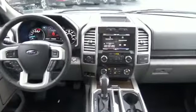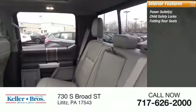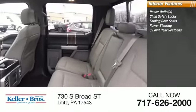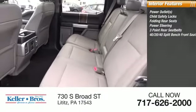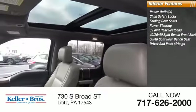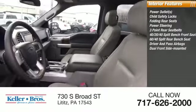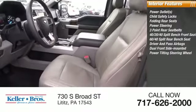Inside you'll find power outlets, child safety locks, folding rear seats, power steering, three-point rear seat belts, 40-20-40 split bench front seat, 60-40 split rear bench seat, both driver's side and passenger side airbag, dual front side mounted airbags, and power tilting steering wheel.